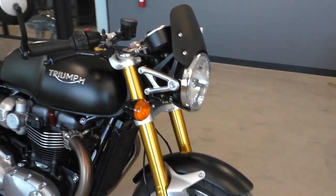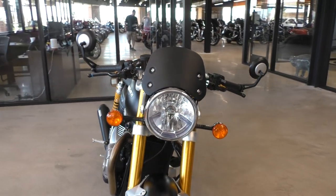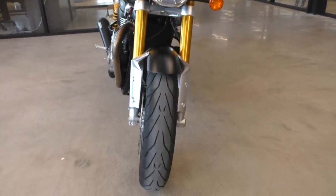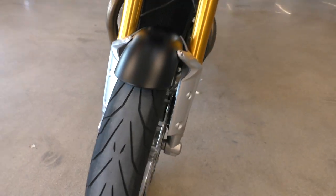It's one of our certified pre-owned motorcycles. It's been through our 32-point pre-delivery inspection. We test rode it and made sure everything was working correctly. Gave it a professional detail — those tires are in great shape with plenty of tread.